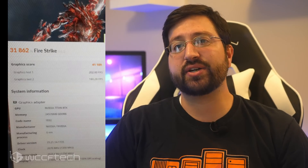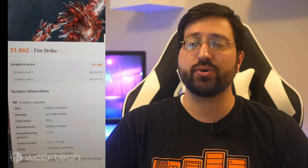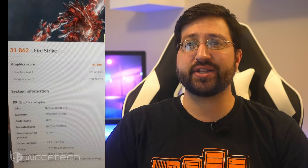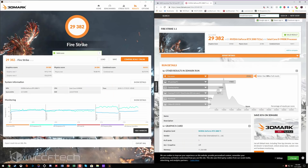Running 3DMark Firestrike, the Titan RTX reported an overall score of 31,862 and a graphics score of 41,109 points. This is impressive considering that a single-chip graphics card can now score well over 40,000 points. Our editor Hassan compared this to his GeForce RTX 2080 Ti overclocked score, which achieved 39,958 points on an air cooler with an overclock of 2175 MHz on the core and 2025 MHz on the memory.